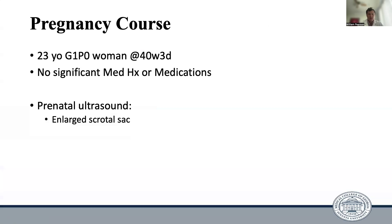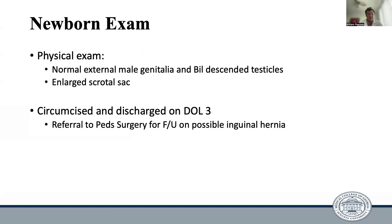The patient in question is a four-month-old boy born to a 23-year-old G1P0 woman at 40 weeks and three days. The mother had no significant medical history and took no medications. On prenatal ultrasound, the boy was noted to have an enlarged scrotal sac. On newborn exam, he was noted to have normal external male genitalia and bilaterally descended testicles, and again was noted to have an enlarged scrotal sac.